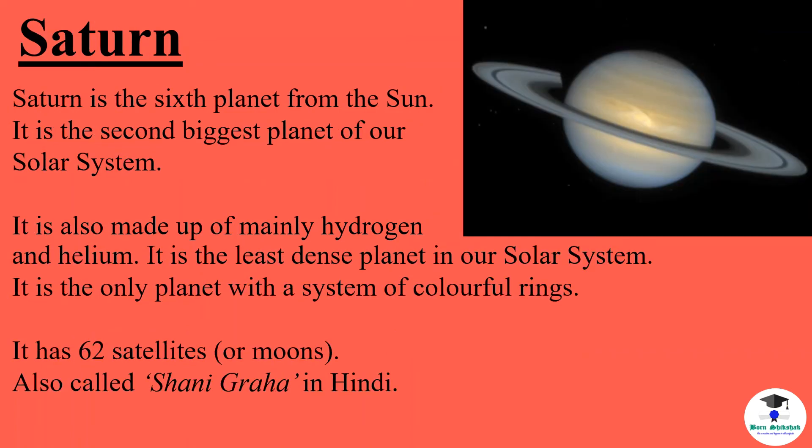Saturn is the sixth planet from the sun. It is the second biggest planet of our solar system. It is also made of mainly hydrogen and helium. It is the least dense planet in our solar system. It is the only planet with a system of colorful rings. It has 62 satellites or moons. It is also called Shani Graha in Hindi.